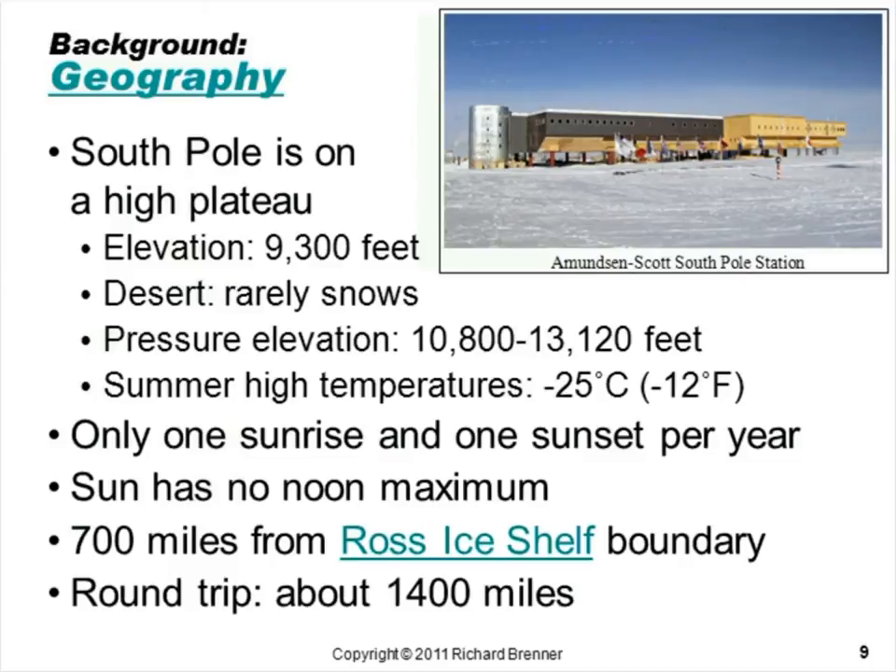A little bit of background about the geography of the South Pole. The picture you're seeing here is the Amundsen-Scott South Pole Station. If you look really closely, there is a red and white helically striped pole, which is approximately the South Pole itself. The South Pole is on a high plateau. It's a desert, actually — it rarely snows there, no more than 8 inches per year.